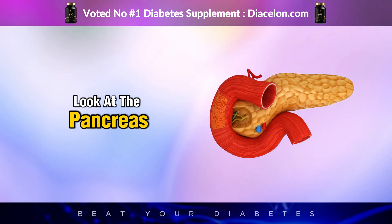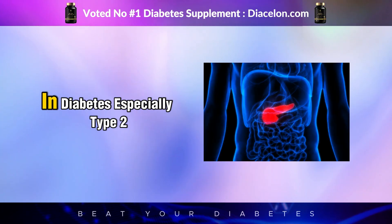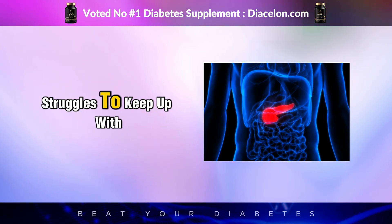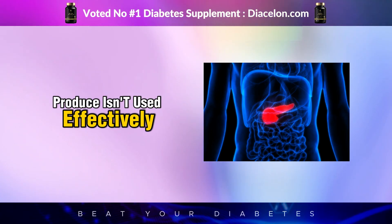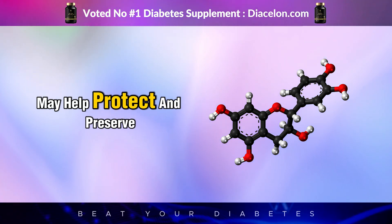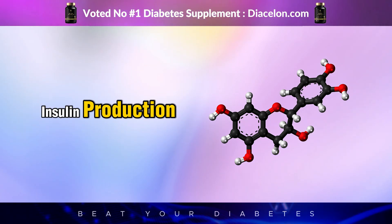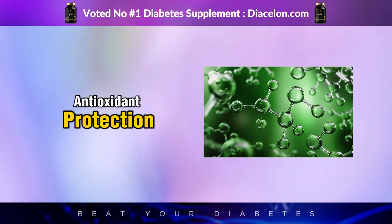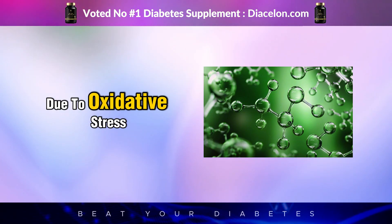Let's take a closer look at the pancreas, the small but mighty organ responsible for producing insulin. In diabetes, especially type 2, the pancreas often struggles to keep up with the body's insulin demands, or the insulin it does produce isn't used effectively. Green tea's catechins, particularly EGCG, may help protect and preserve the health of pancreatic beta cells — the very cells responsible for insulin production. That first sip starts bathing your system in antioxidant protection, and over time, this may reduce the rate of beta cell death due to oxidative stress.